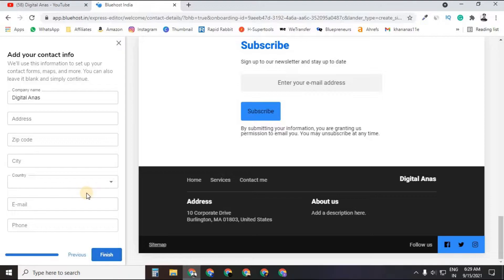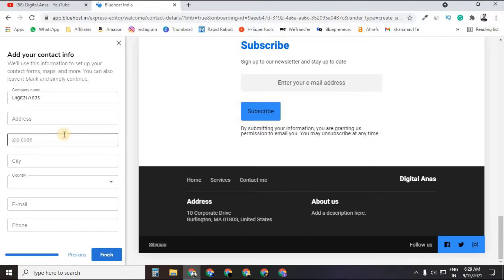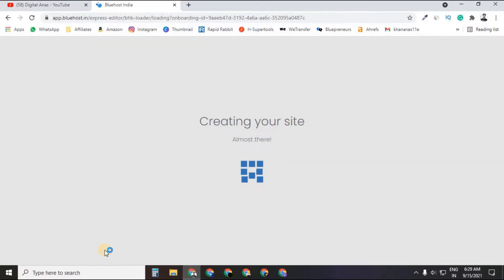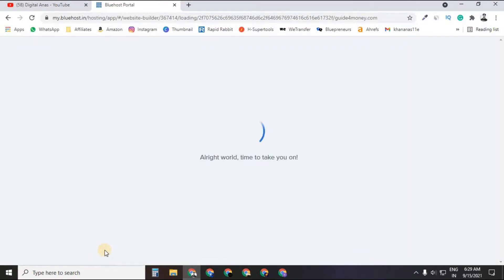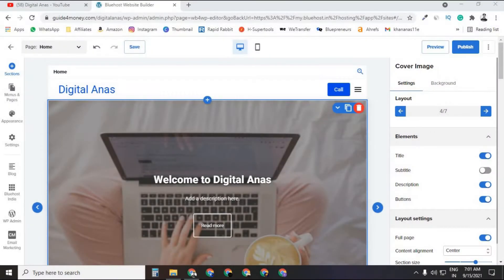They also ask you to fill in your address, zip code, city, country, phone, and email — you can fill this in if you want to display your information on your website, or skip it. Click Finish, and you'll be taken to the WordPress and Bluehost dashboard, where they connect your site to WordPress and their website builder.